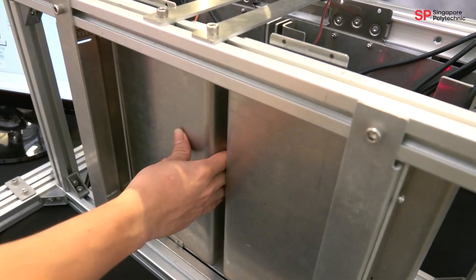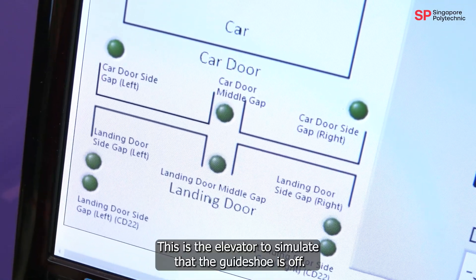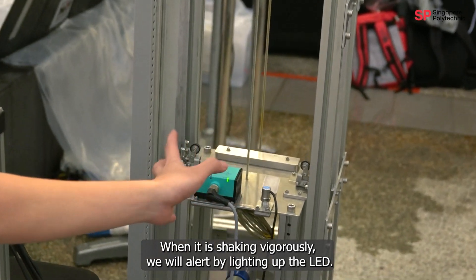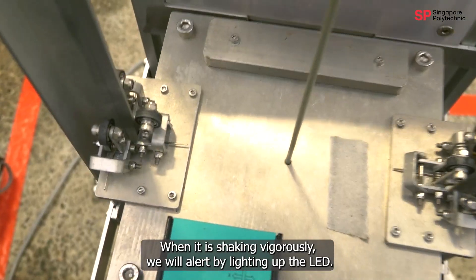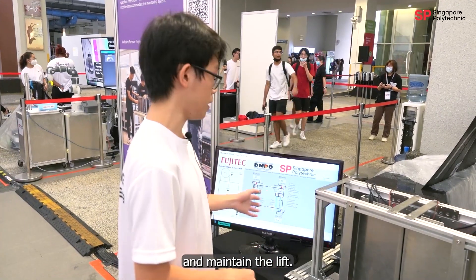Our project is the Elevator Monitoring System. If the door gap is more than 10mm, the LED will light up. This elevator is used to simulate when the guide shield is off — when it's shaking vigorously, we will alert by lighting up the LED. This signal will alert the Fujitec technician to come down and maintain the lift.